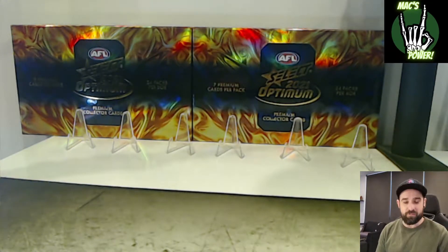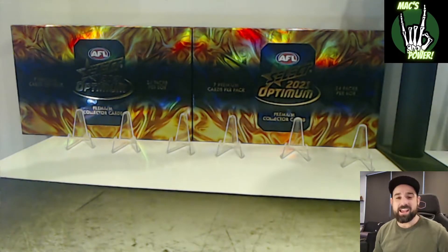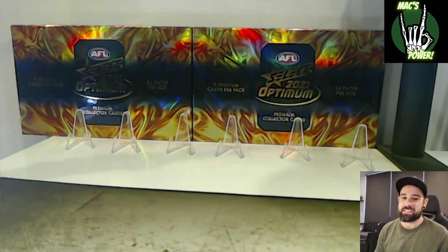Anyway, we'll start from the bottom and we'll work our way up to the big hits. Here's what we got — this is the best of the box.